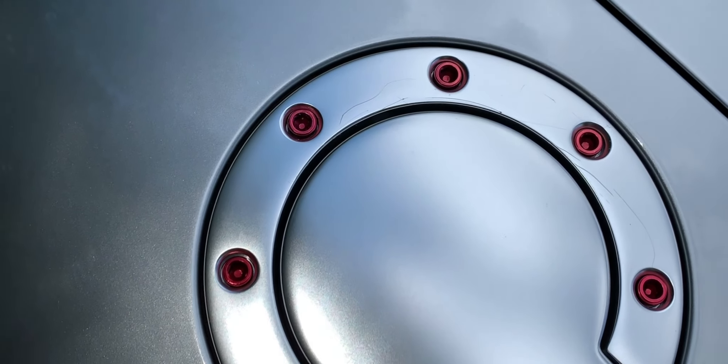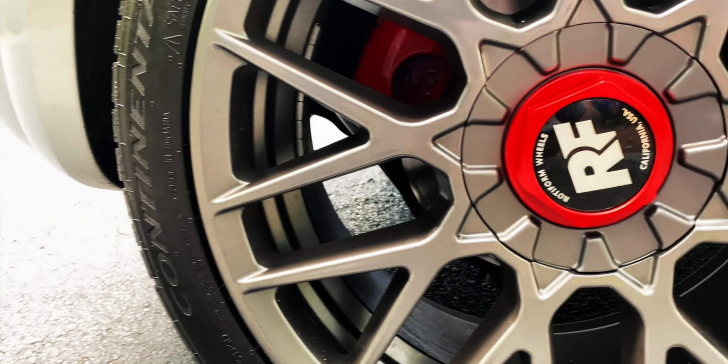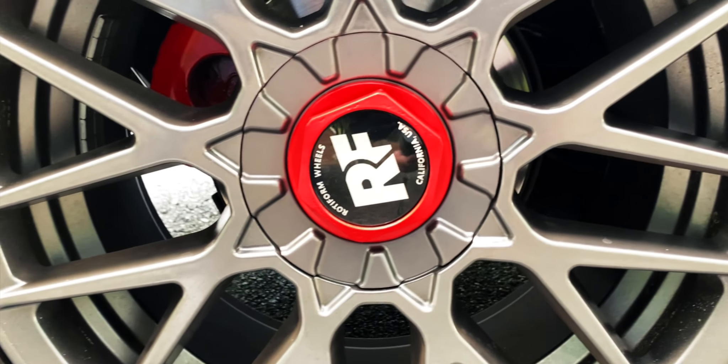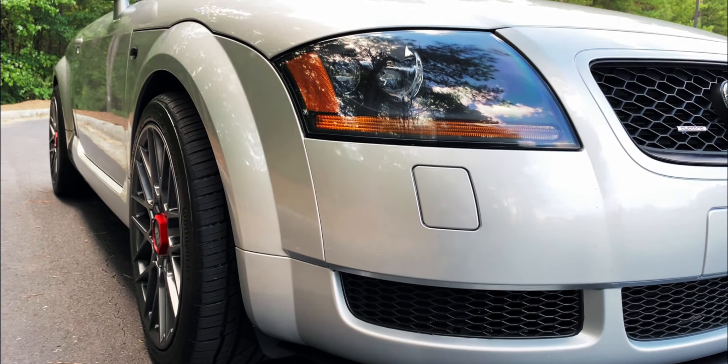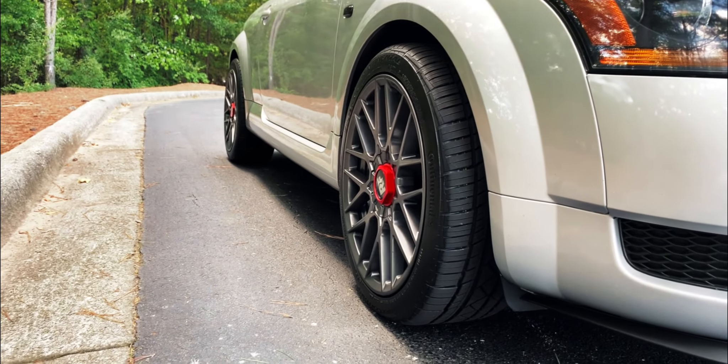I did some modernizing of some parts. I upgraded the wheels, painted the calipers in red, and I put some 25mm spacers on it, along with, obviously, new tires.